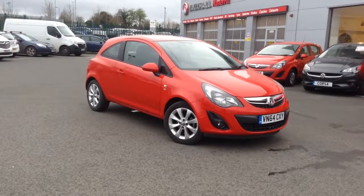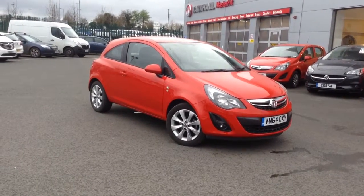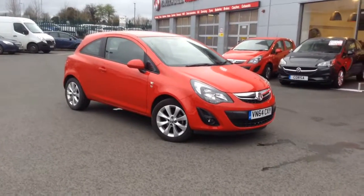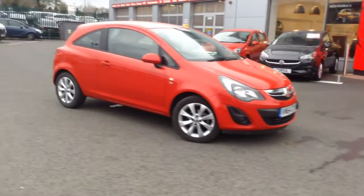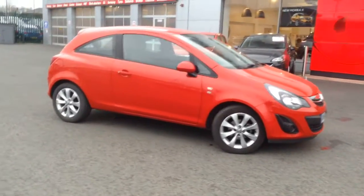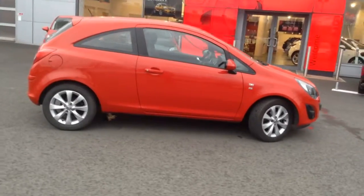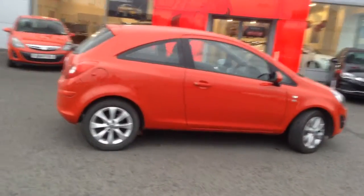Hello and welcome to Bayless Vauxhall in Hereford. Today what we have for you is a Vauxhall Corsa 1.2 Excite with air conditioning in the petrol. This particular model is a network queue vehicle which means it has the benefit of a one year warranty and breakdown cover included.